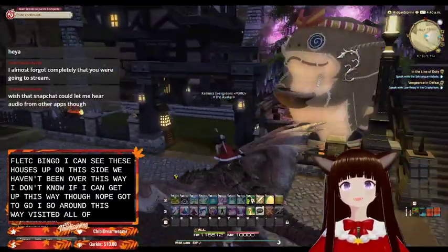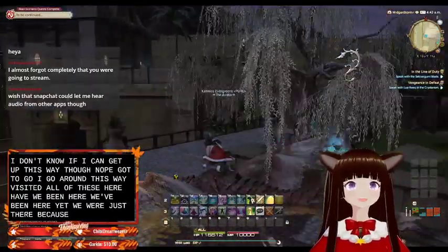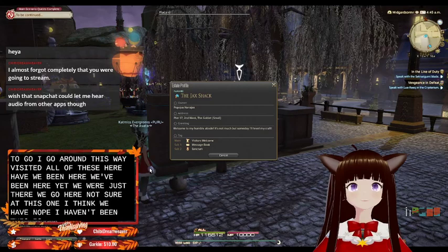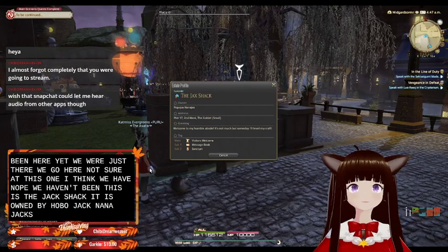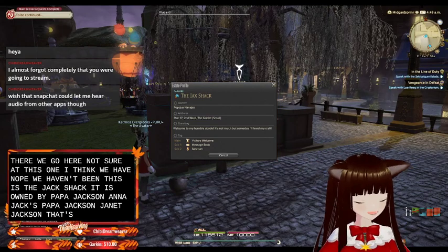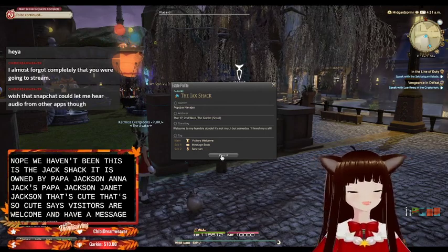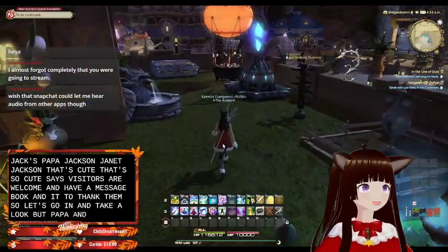I think we visited all of these here. We've been here, yeah we were just there. Did we visit this one? I think we have. Nope, we haven't been. This is the Jack's Shack — it is owned by Popo Jack's and Nana Jack's. That's so cute. It says visitors are welcome and they have a message book, and it's a sanctum. So let's go on and take a look at Papa and Nana's house.